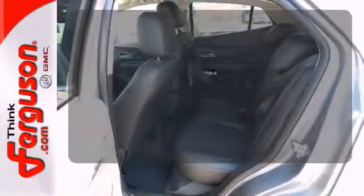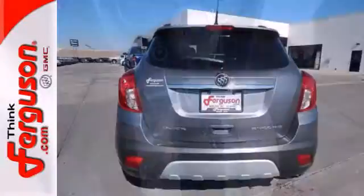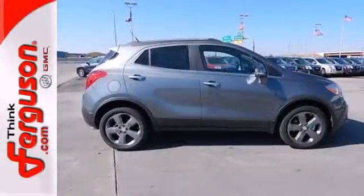Say goodbye to the frost and never leave your car with the heated mirrors. With thoughtful details and efficient design, this Encore will easily complement your lifestyle.